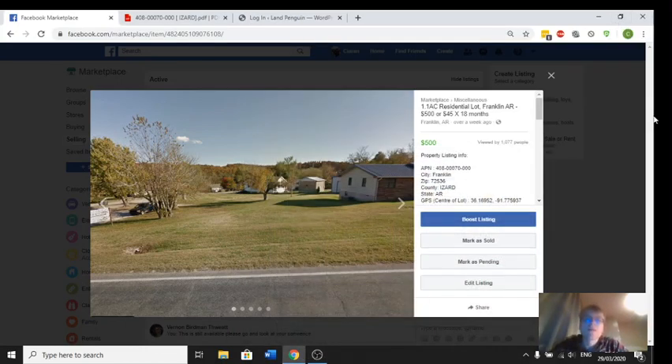Hello YouTube, my name is Ciarán and I'm going to show you one of the properties I've listed on Facebook Marketplace on my new website landpenguin.net. I run this business with my father — father and son team out of Ireland — and I'm doing these videos to try and add a bit of credibility to my listings on Facebook, and also to show you my brand new website where you can order properties very easily online.